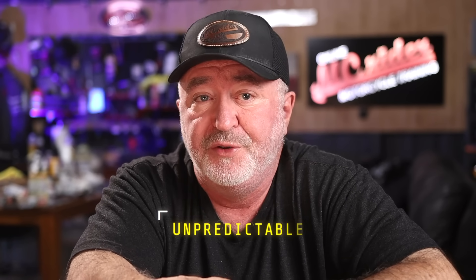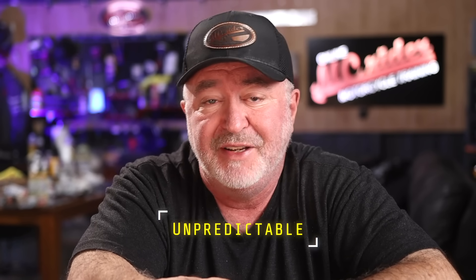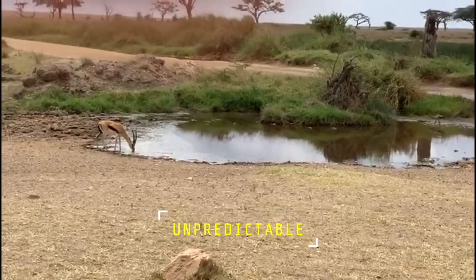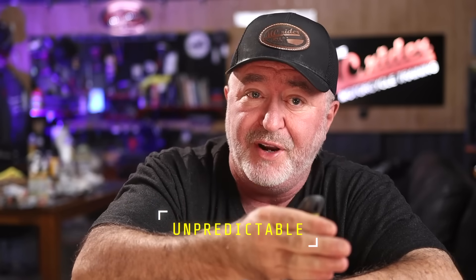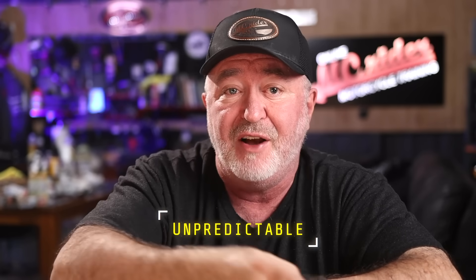Over the years, deer have learned to avoid prey by running in a zigzag pattern. They avoid the wolf by running quickly in one direction and then changing directions often. So don't be surprised if a deer crosses the road and then darts back in front of you in its attempt to escape. It may seem illogical to you, but it helps the deer get away from the wolf — it doesn't work so well getting away from a motorcycle, though.